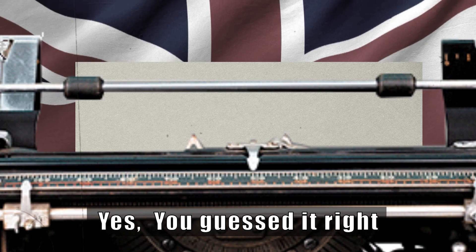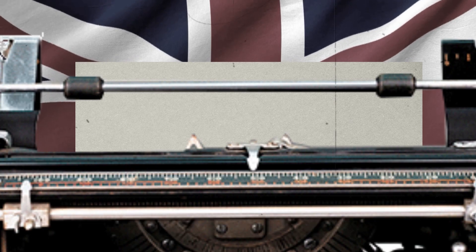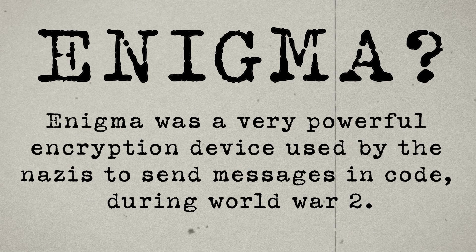Yes, you guessed it right. Today we are going to discuss a device known as Enigma. Enigma was a powerful encryption device used by the Nazis to send messages in code during World War II.